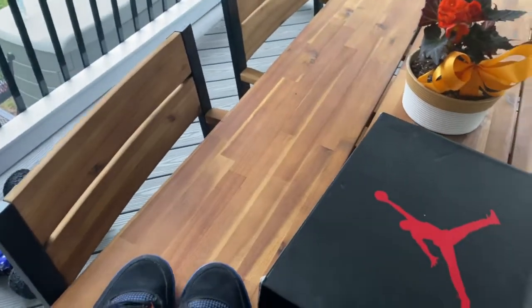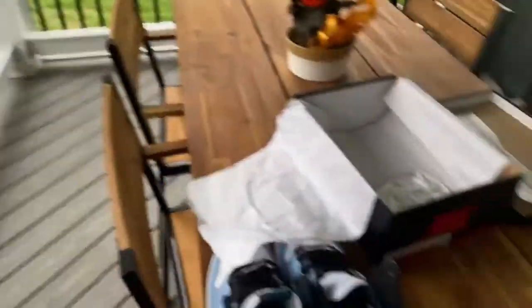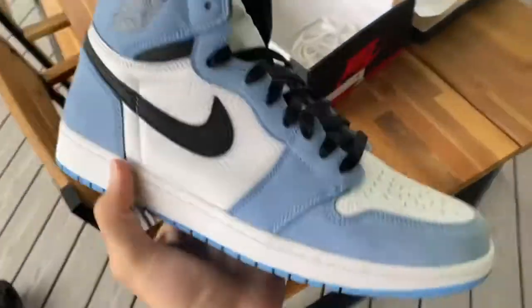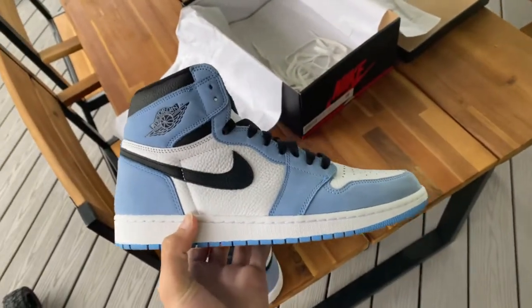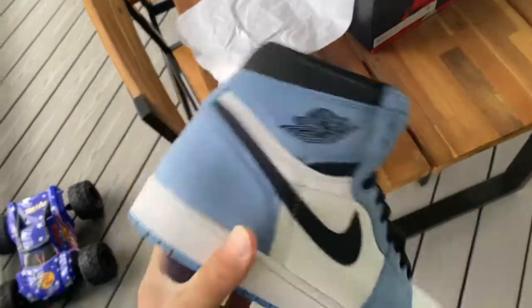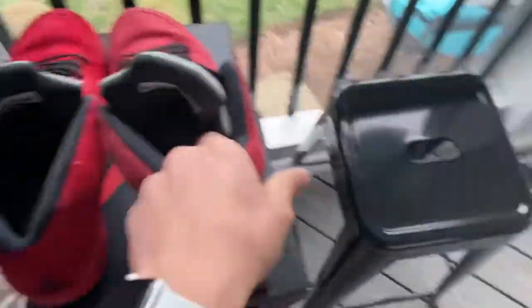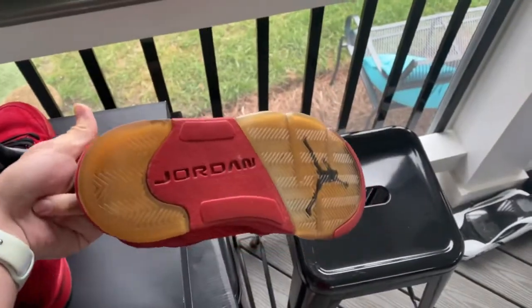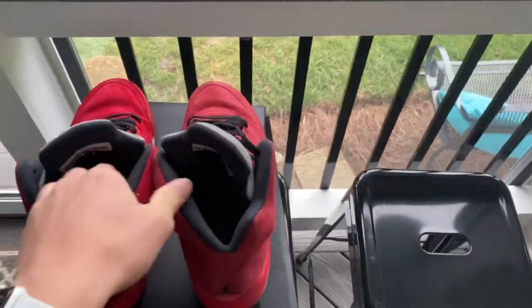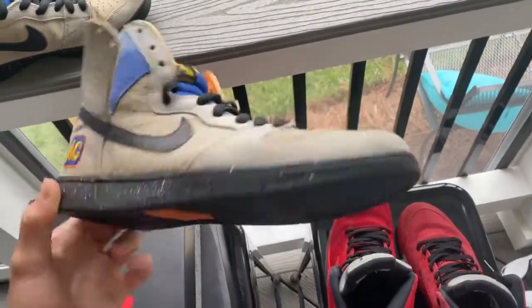Just finished listing on GOAT. Starting with what I listed: we got University Blues in a size 13 — I talked about these in the last video — posted for $450. We also have red suede 5s, pretty beat, posted for $60, so maybe they'll move quick, though it's hard to say sometimes.